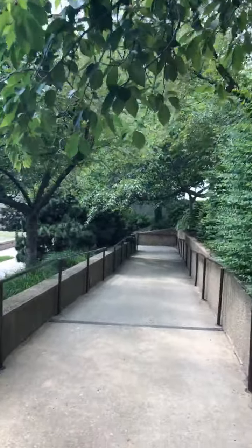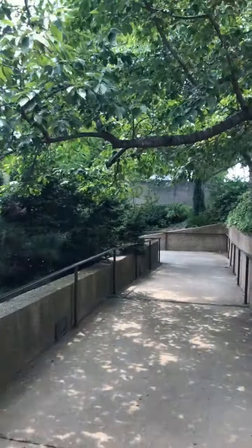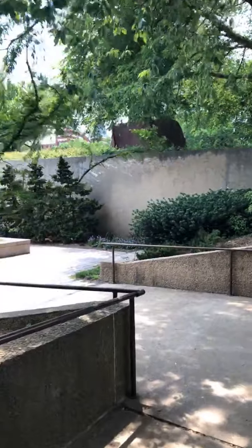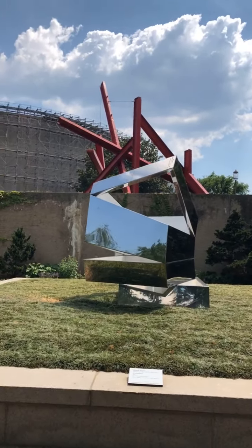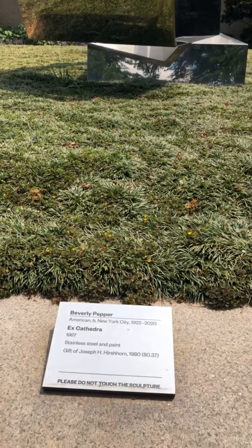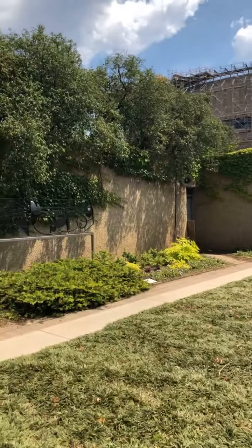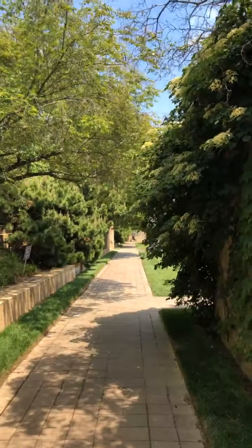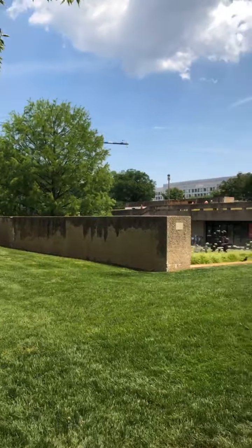If you've never been to the Hirshhorn Museum Sculpture Garden, this was part of the original plan for the museum — there was always a plan to have the Sculpture Garden. It also opened in 1974. It's one of my favorite little spots on the mall when I want to cool off, relax, or sit and read and reflect. In addition to the incredible works of art here, it's also a really lovely green space in the heart of our National Mall.